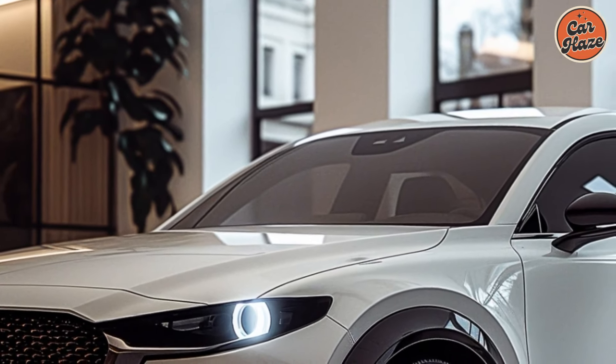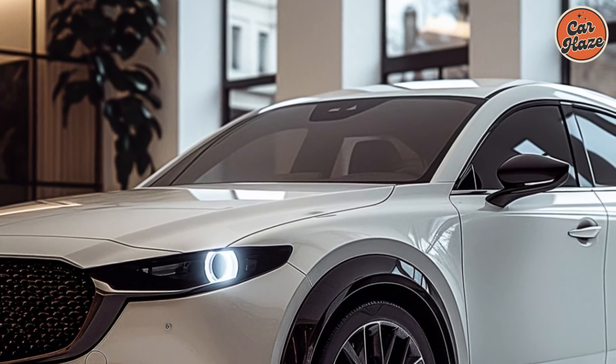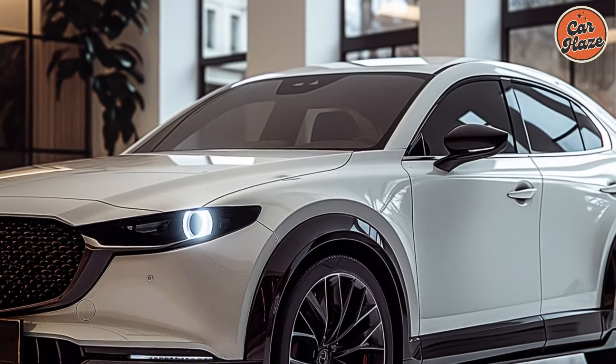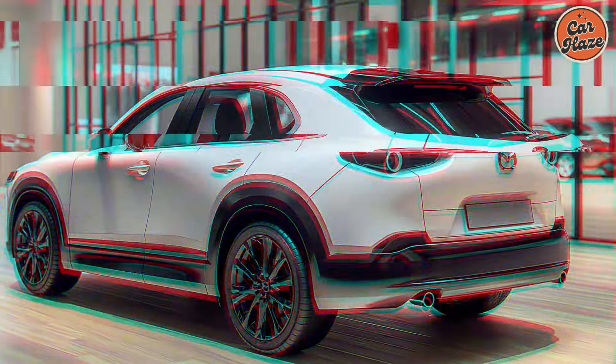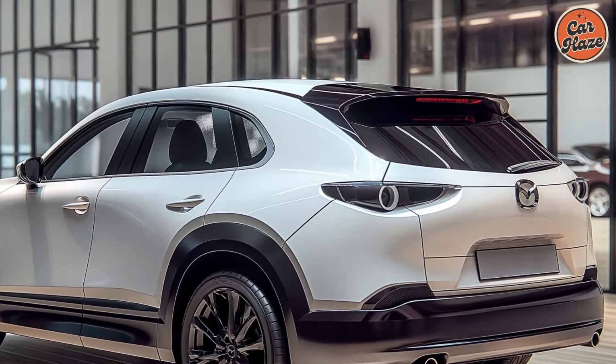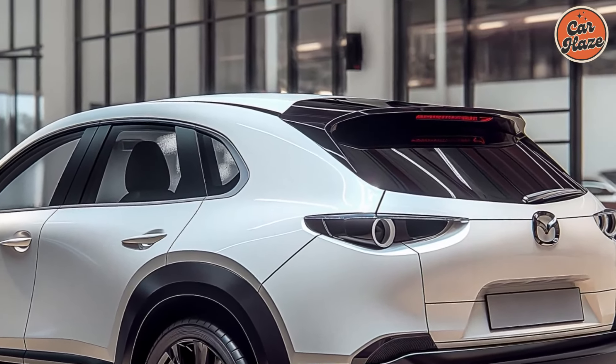The contoured body gives it a sportier look, while the two-tone paint job gives it an elegant edge. In addition to improving fuel economy and handling, the CX-50's aerodynamic shape makes it look great.